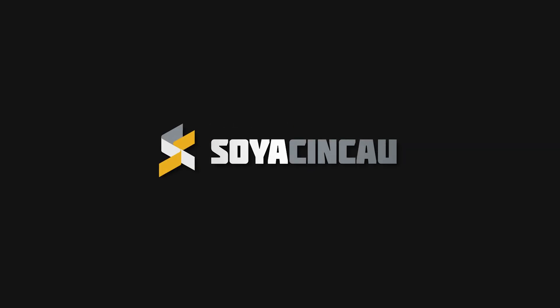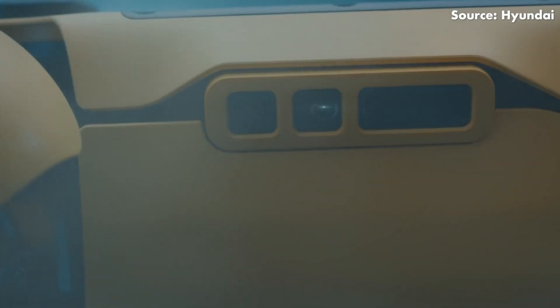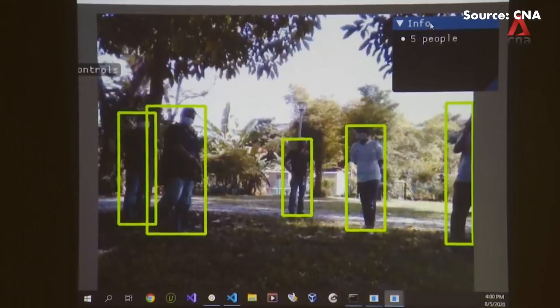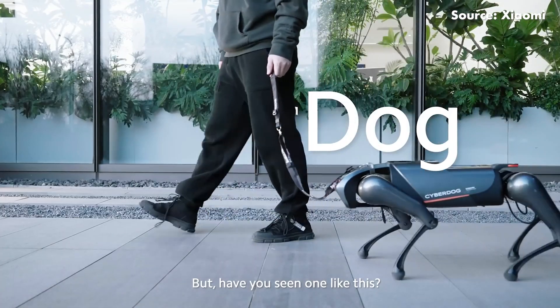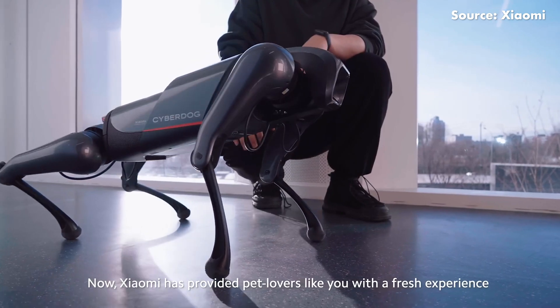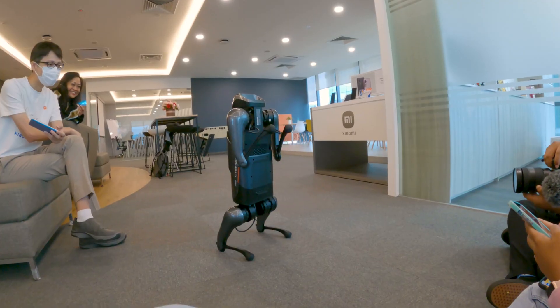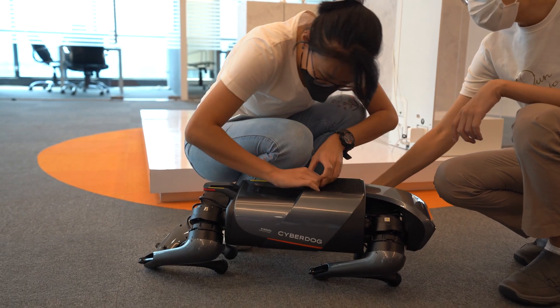By now we've probably all seen the videos of Boston Dynamics' incredibly helpful robot dog, Spot. It's been used for security, documentation, and was even used recently in Singapore to remind visitors to maintain social distancing during the COVID-19 pandemic. Oh, and did we mention it can also dance? But did you know that Xiaomi also makes something incredibly similar? It's called the CyberDog, and I described the visual similarities between it and Spot as uncanny. We're here to find out just what this robot dog is all about, and to try to convince Ray that it's not going to take over the planet.